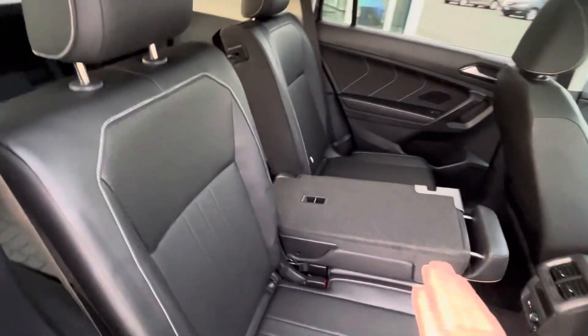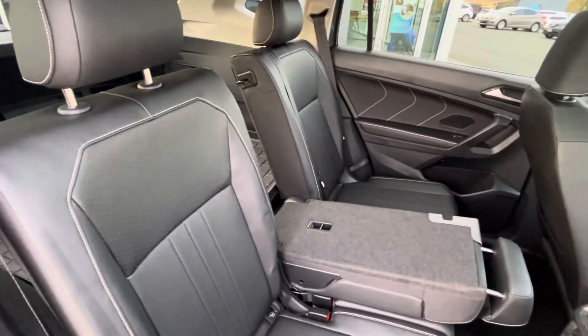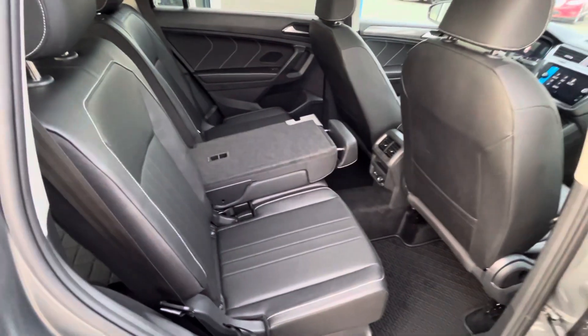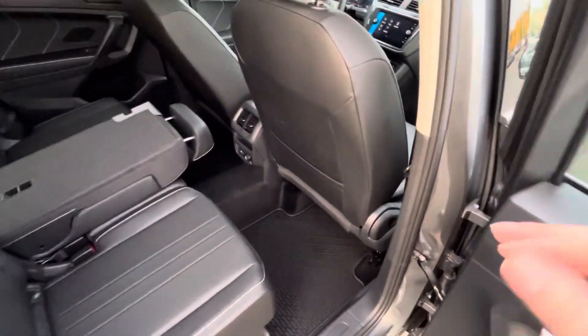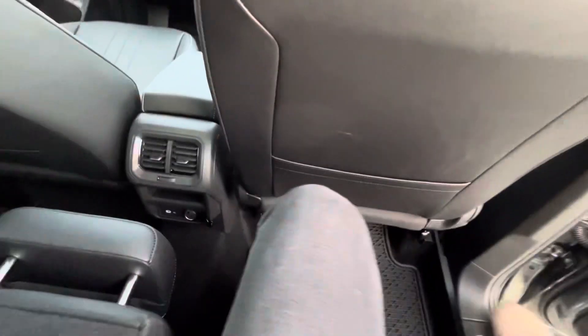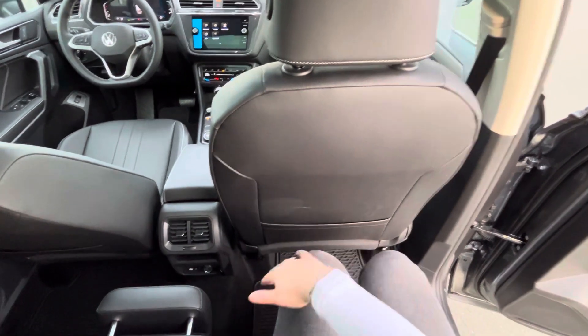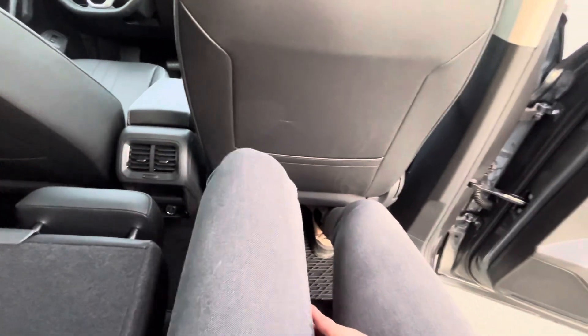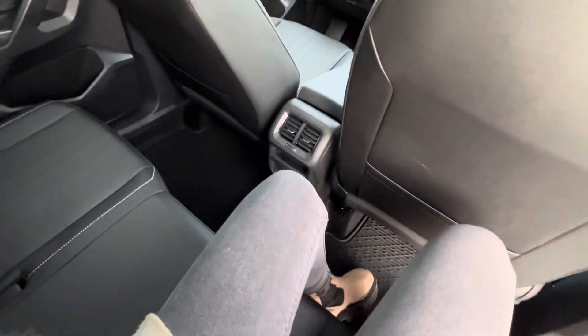The rear seating is 40/20/40, so if you're going skiing with four people, you can put your skis in through the center section without losing a passenger seat — nothing is obstructed. I'm six feet tall and I have tons and tons of space back here — I'd be comfortable on a road trip no problem. You've got cup holders on the side, and when the center section pops up you get cup holders there as well.